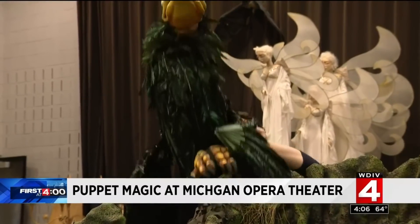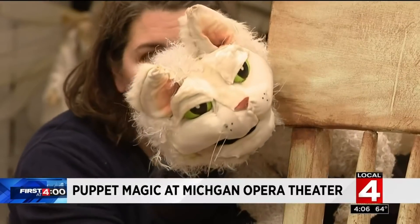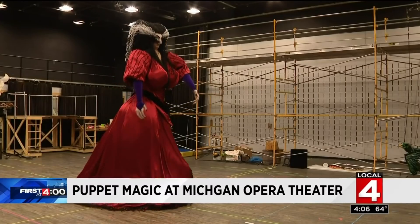Closer to home, Detroit theater lovers are big winners as a new, stunning production comes to the Michigan Opera Theater. The show takes the magic of puppets to a whole new level. You may recall Broadway's Lion King opened the door. Well, now we have these gigantic, out-of-this-world puppets. So how do they work? Paula Topman has an exclusive look at how the magic happens.